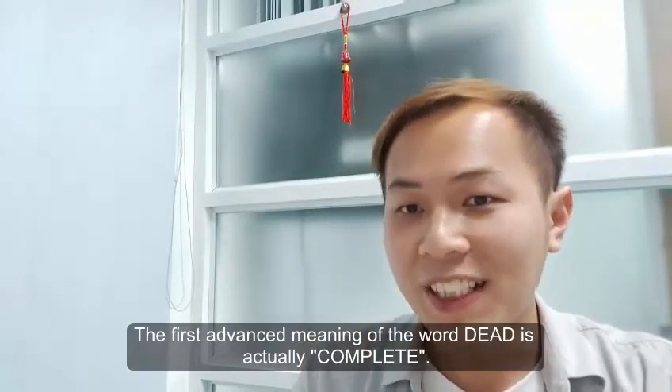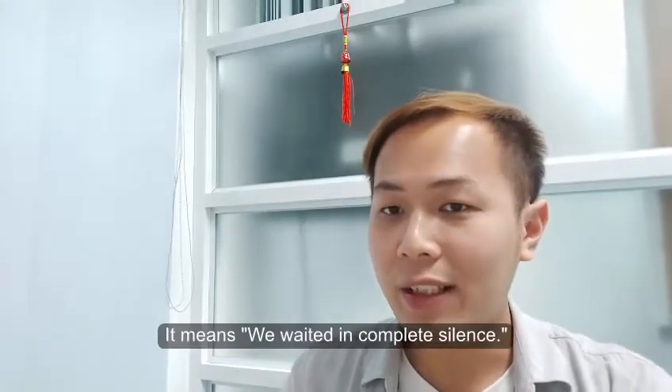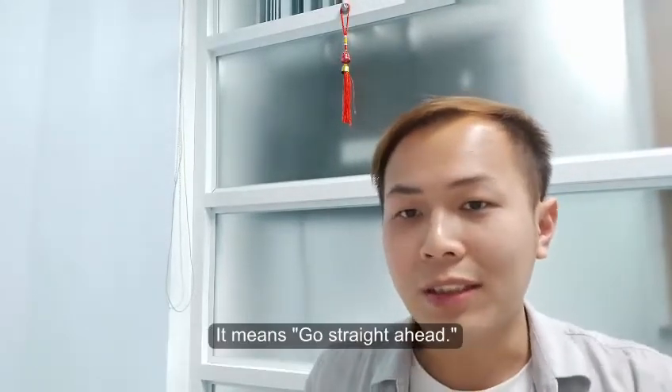The first advanced meaning of the word 'dead' is actually 'complete.' For example, if you say that we waited in dead silence, it means that we waited in complete silence. Or, when you give directions, you can say 'go dead ahead,' which means go straight ahead.